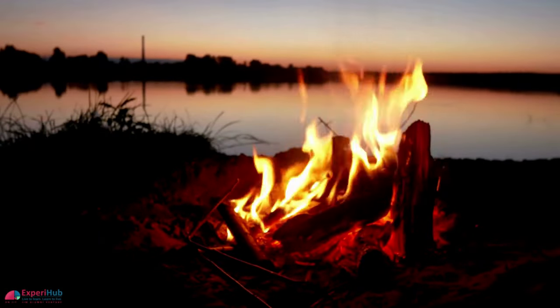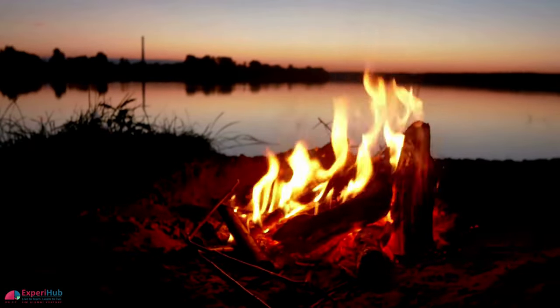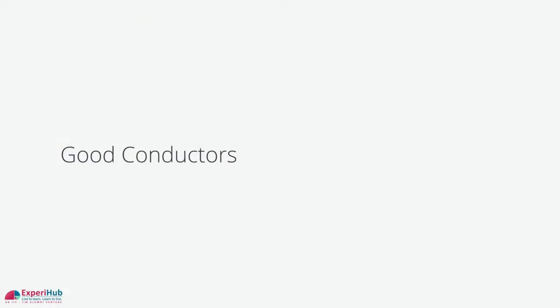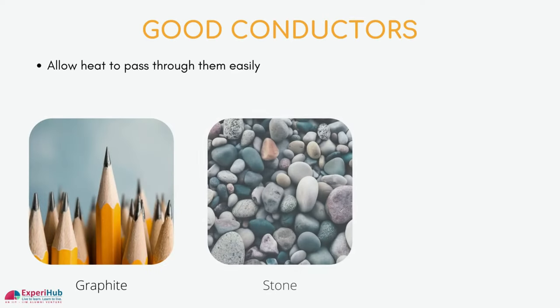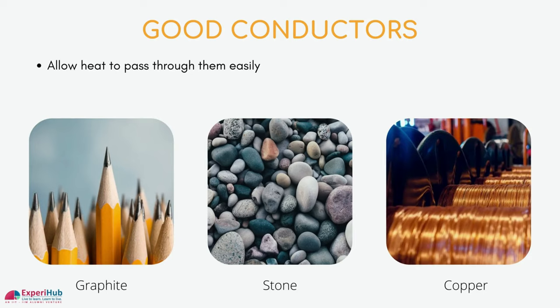Based on their ability to conduct heat through them, materials can be classified as good conductors or bad conductors of heat. Substances like graphite, stone, and copper allow heat to pass through them easily. Hence they are called good conductors of heat, also known as thermal conductors.